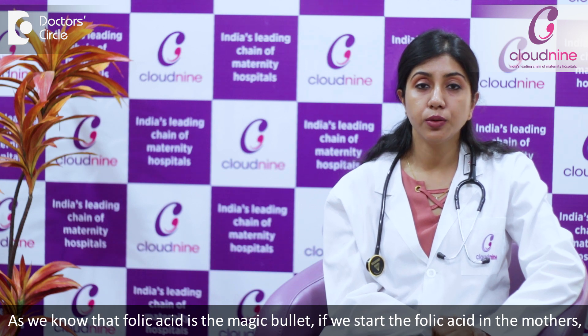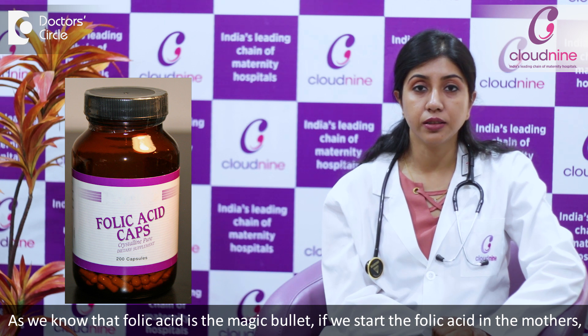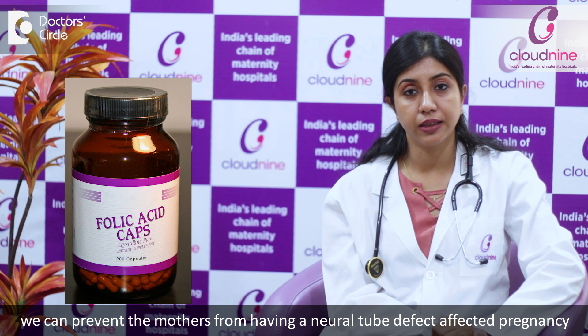The treatment of neural tube defects starts from the prevention of neural tube defects. As we know, folic acid is a magic bullet. So if we start folic acid in the mothers, we can prevent them from having a neural tube defect-affected pregnancy.